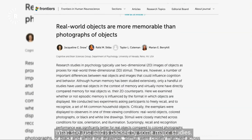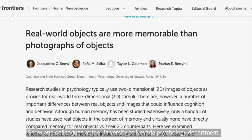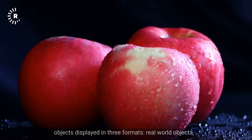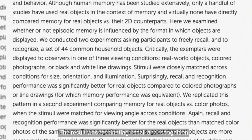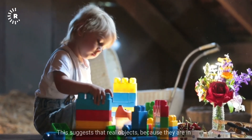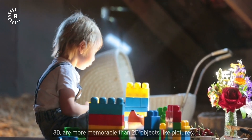What she said is backed by major studies. Take, for instance, a study conducted by Jacqueline C. Snow and colleagues at the University of Nevada psychology department. They compared memory for everyday household objects displayed in three formats: real-world objects, colored photographs, and black-and-white line drawings. Recall and recognition performance was significantly better for real objects compared to their 2D counterparts, suggesting that 3D objects are more memorable than 2D pictures.